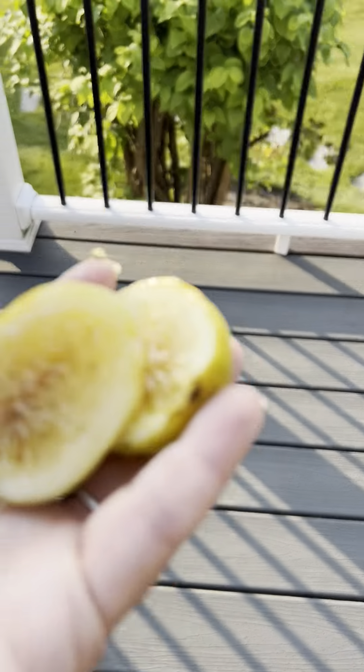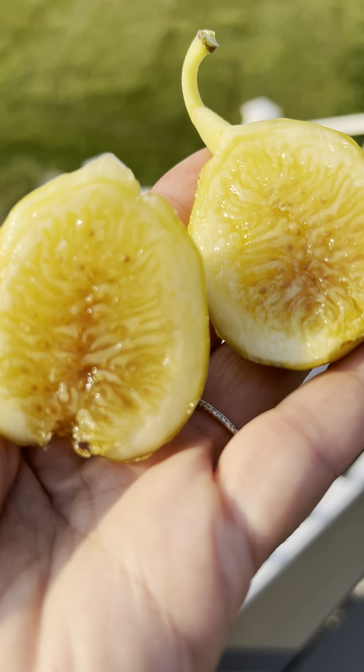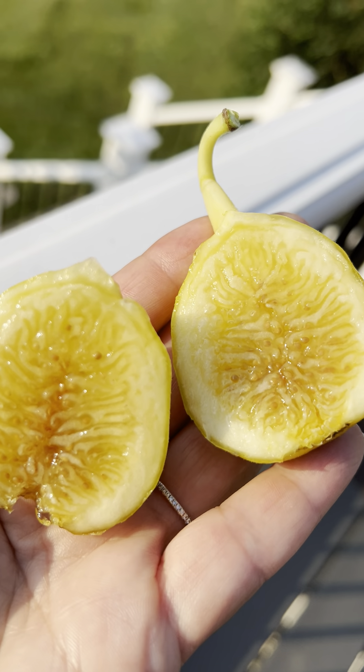Okay, we gotta go way out here. All right guys. So here, let me not drop it — I killed myself. There it is. Yellow long neck.